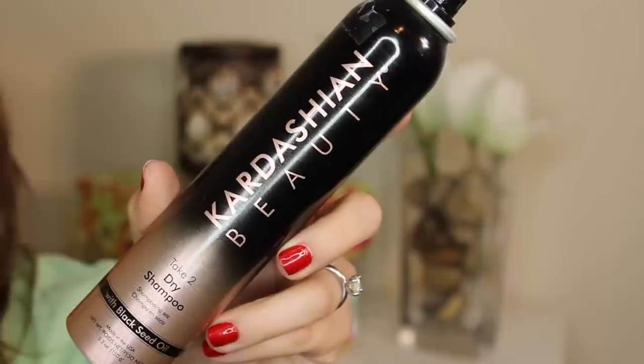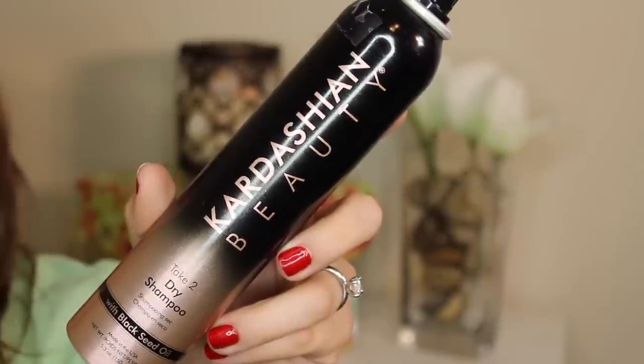The other one I want to talk about is the Kardashian Beauty Take 2 Dry Shampoo. They also have a dry conditioner, but I never really find those do what a dry product should for my hair, so I always stick to the dry shampoo. This wasn't bad — it certainly smelled the best out of all the dry shampoo products — but it didn't add quite as much texture and hold as the third product did.